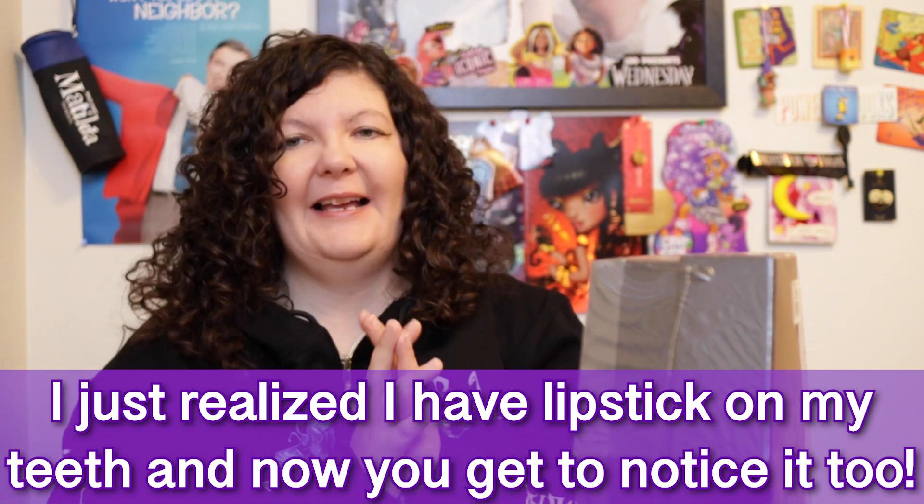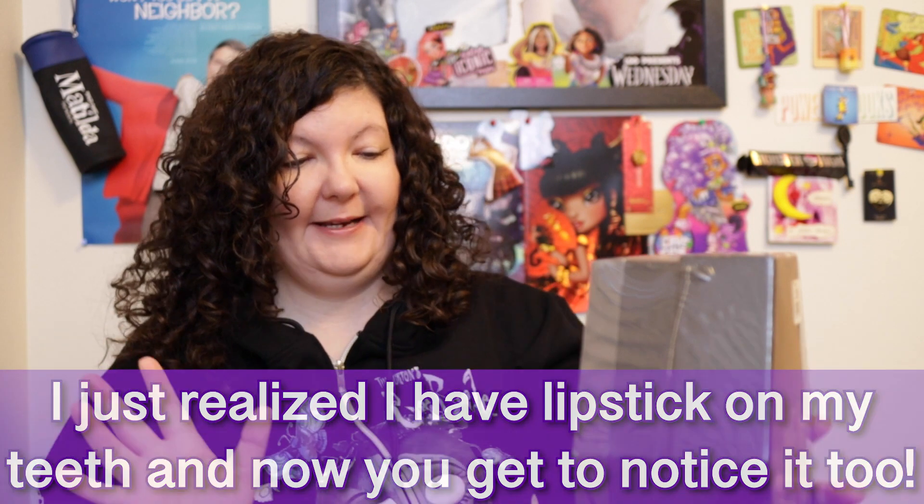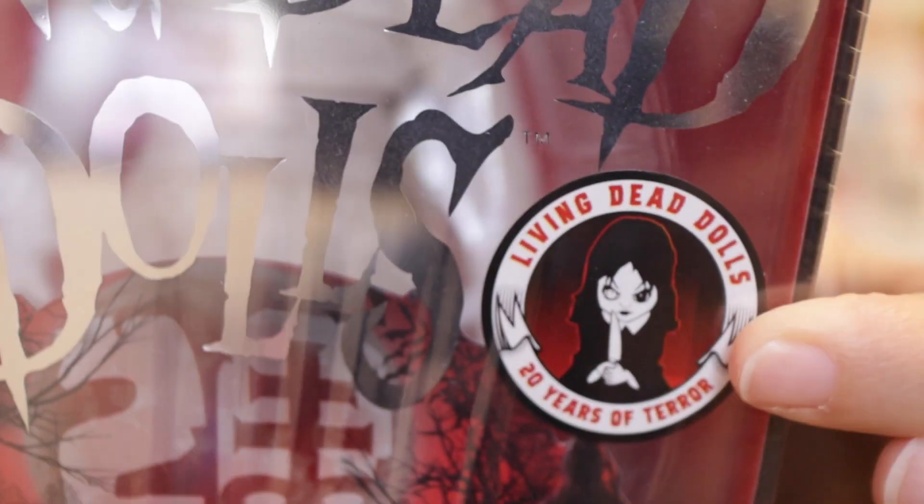Welcome to Spooky Season, and I am finally, finally going to open this Living Dead Doll Galeris that I bought in 2019. I have had her for quite a while, and you can see on this sticker right here: Living Dead Dolls, 20 Years of Terror. So this is a 20th anniversary doll, which means they've now been around for 24 years.